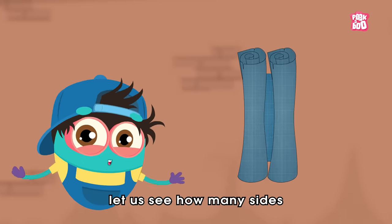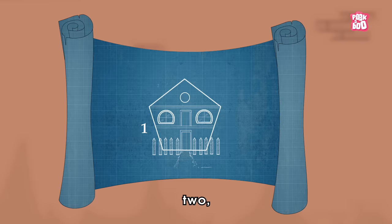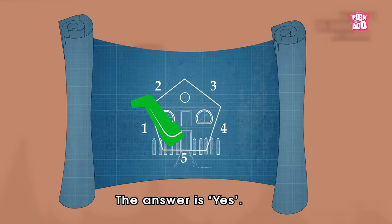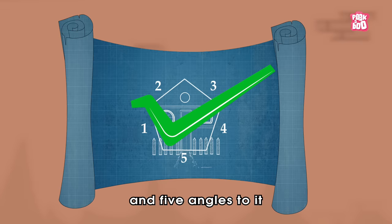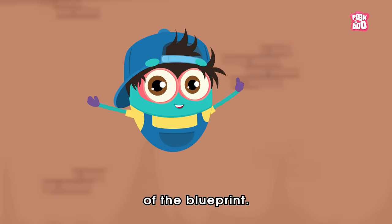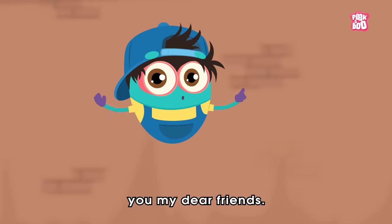Let us see how many sides and how many angles this tower has. One, two, three, four, five! Do you think this blueprint is the correct one? The answer is yes, as the pentagon has five sides and five angles. Hooray! Finally, we found the correct shape of the blueprint. This wouldn't have been possible without you, my dear friends.